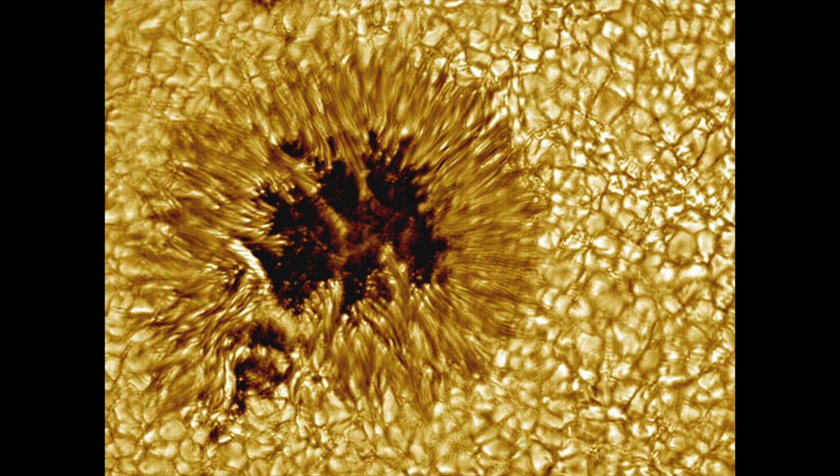The Sun's complex magnetic field creates this colder region by inhibiting hot material from entering the spot. Sunspots are often many times larger than the Earth and typically last for only a few days, as the magnetic field that creates them is constantly changing.